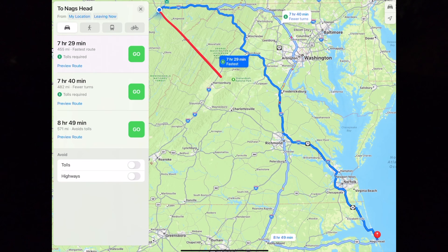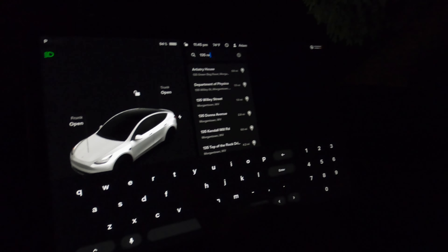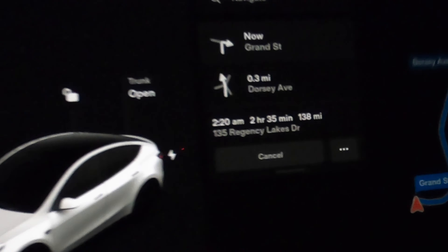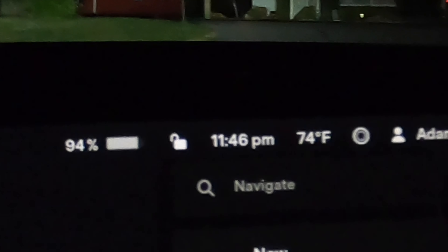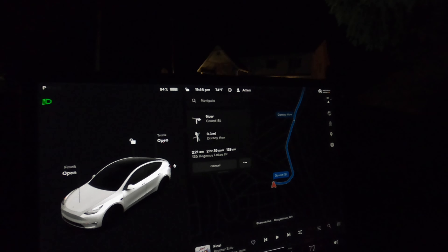We are on the way to Nag's Head and we need to put in the directions. The first place we're going is the Winchester Supercharger, which is 135 Regency Lakes Drive, Winchester, Virginia. It goes in two hours and 35 minutes - it is 138 miles from here. It is 11:46 PM and we are taking off in the middle of the night. Us mountain folk don't like traffic so much, we're gonna drive at night.